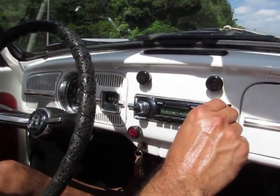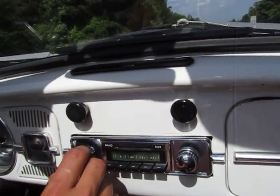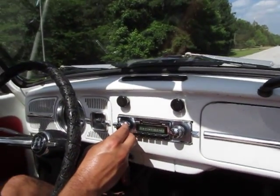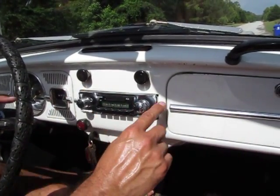It's got a new style — you can dial in a radio station. This is a new style replacement radio, so the trim matches and everything.